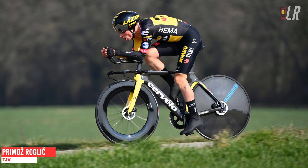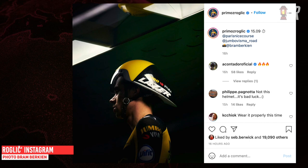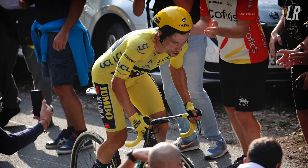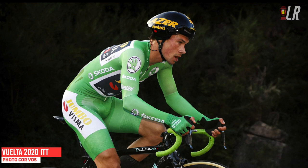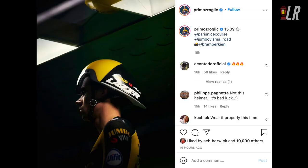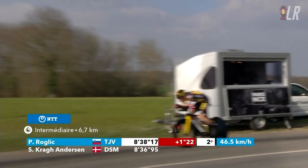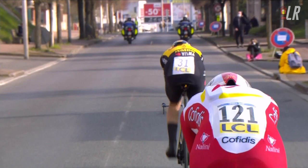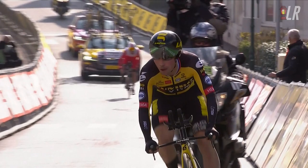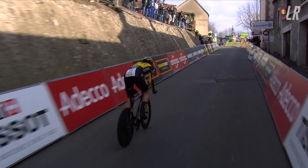Next it was Primoz Roglic, the favourite for the Paris-Nice GC. Before the TT, he put up an Instagram post with a photo taken by Bram Berkian wearing the cursed helmet from last year's ITT at La Planche des Belles Filles, and everyone in the comments was panicking. We all know Roglic went back to his old TT helmet in the Vuelta ITT last year and won. But then in the actual Paris-Nice TT, he wore the old helmet again. Do you think Roglic was trolling? I think he's a low-key funny guy, kind of like Chris Froome, poking fun at everyone talking about the helmet.